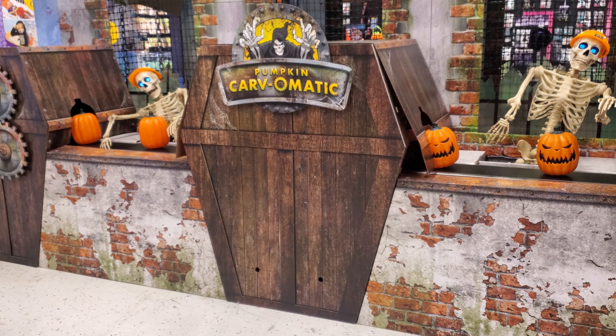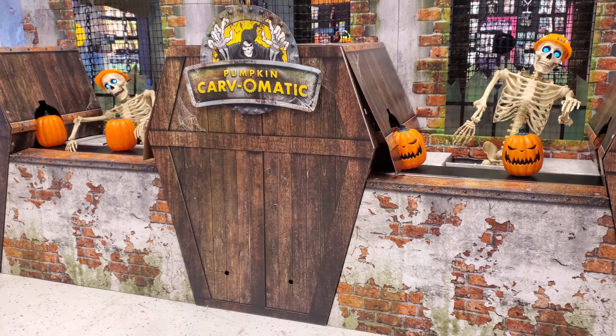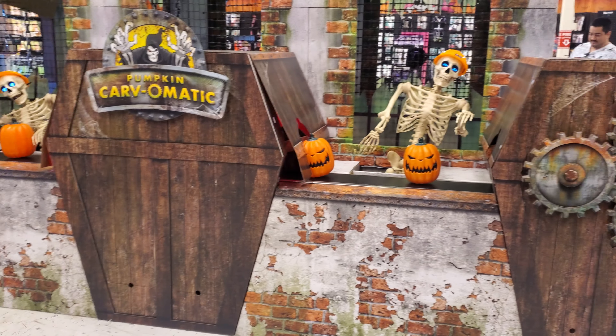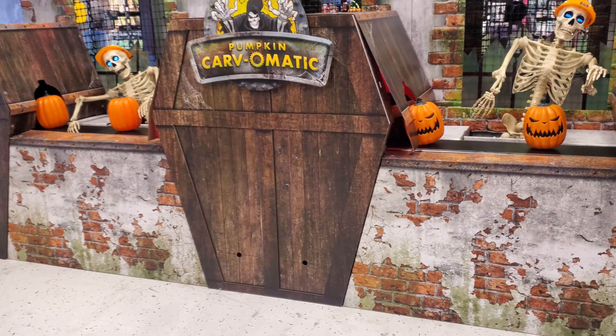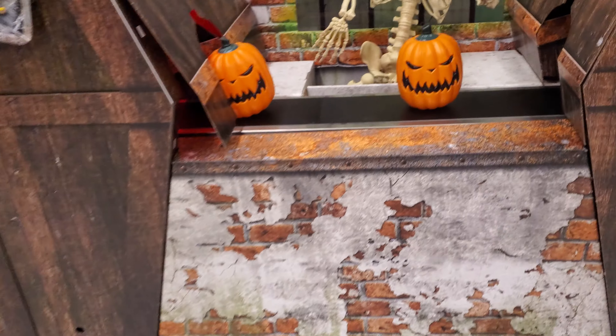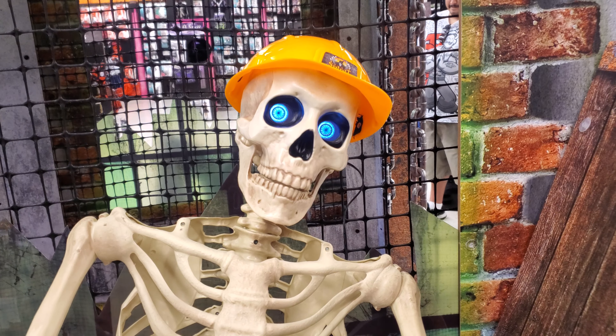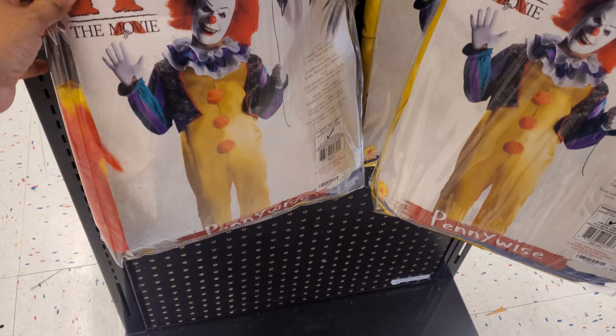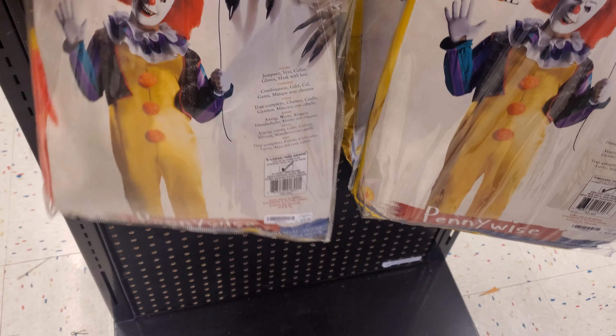I can't believe it's already broken — oh my gosh! Have you guys visited your Spirit? Is it broken already where you're at? That is so crazy. I think my favorite thing about this setup — I do love the skeletons, I love the LEDs. It's the movie — do you get the mask in here? Sometimes you do.